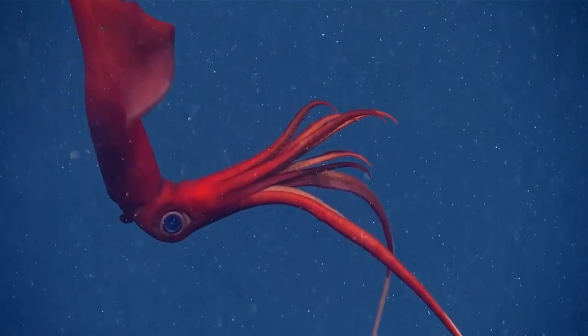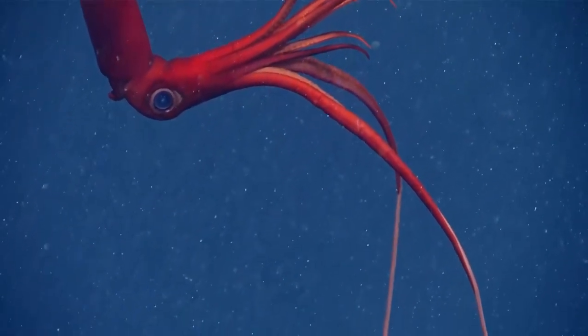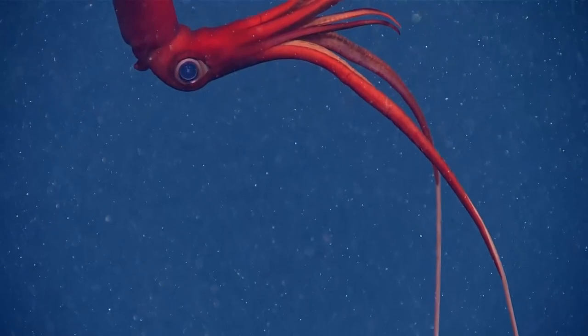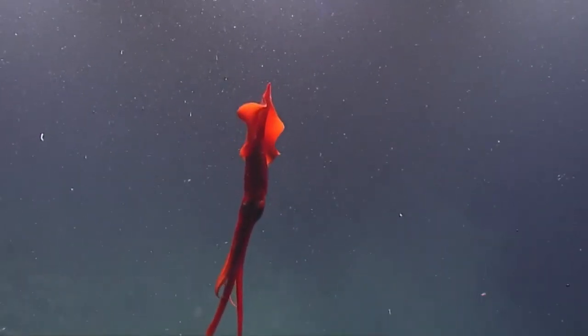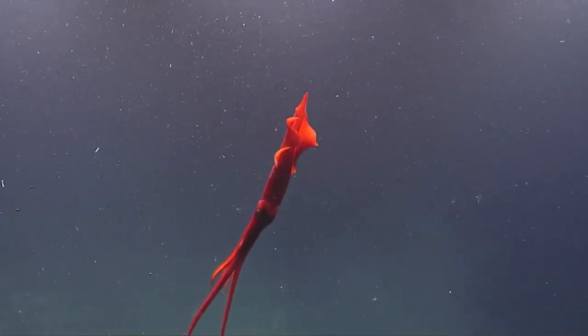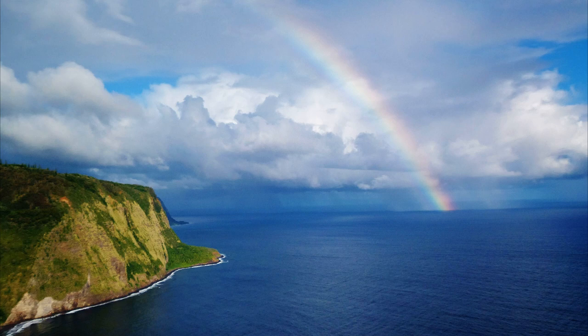Even though these squid are fairly common, they are hard to study because they are so fragile and easily damaged during capture. The squid are important prey to many animals such as sperm whales, orange roughy, and seabirds.